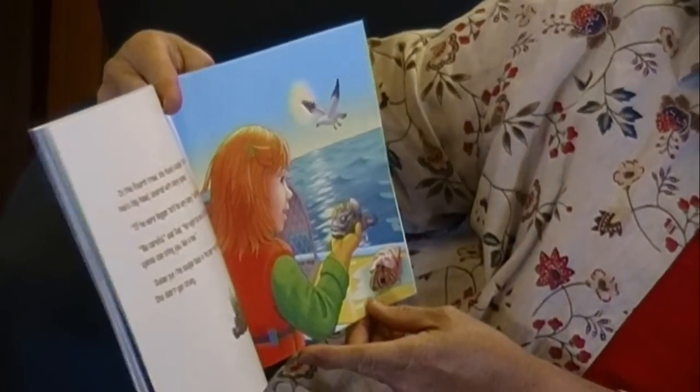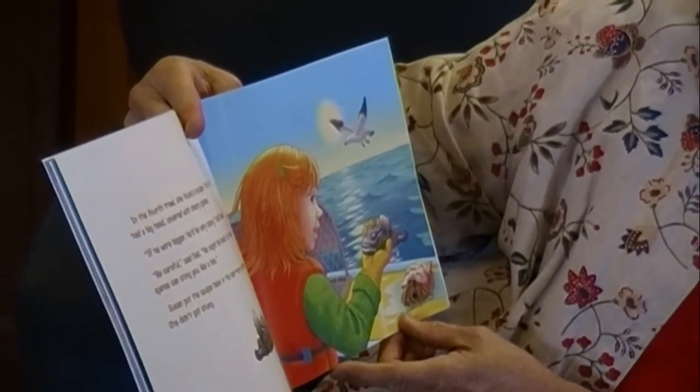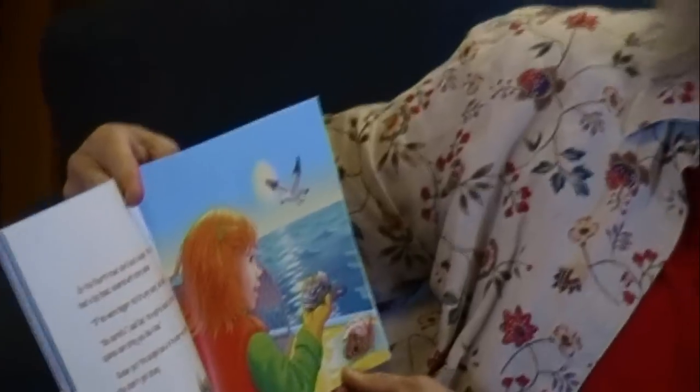In the fourth trawl, she found a sculpin. The little fish had a big head covered with sharp spines. 'If he were bigger, he'd be very scary,' said Susan. 'Be careful,' said dad. 'He might be small, but those spines can sting you like a bee.' Susan put the sculpin back in the sea, very carefully. She didn't get stung.